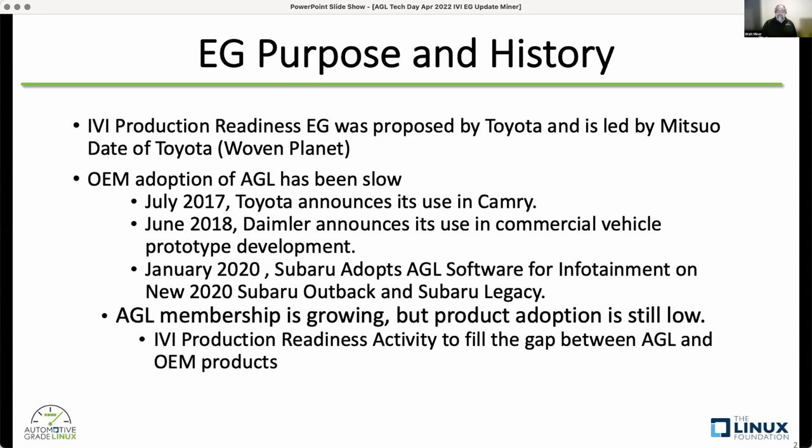The question was how OEMs like Toyota could move the needle on IVI and get it into production. They created this product readiness activity to fill the gap between AGL and OEM products. OEMs are typically structured with an R&D team and a production team, and it's often difficult to get new technologies into the production teams. Toyota wanted to figure out how they can convince their product teams to adopt AGL faster, as well as convincing other OEMs to adopt it.